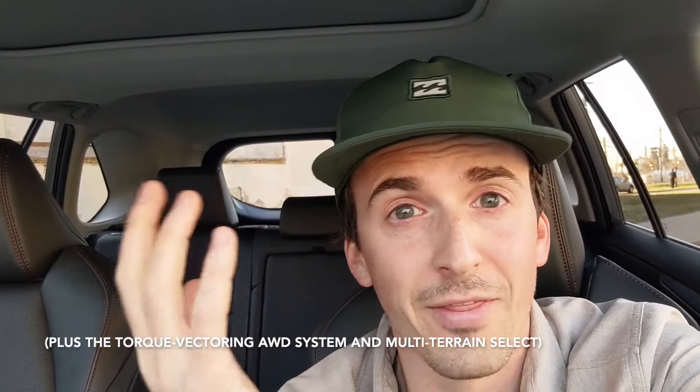By now the RAV4 is known pretty widely to be one of the best vehicles on sale today — it's the best-selling vehicle in the United States outside of the big three pickup trucks. What's interesting about this TRD Off-Road model is that the Adventure trim always looked cool but never really offered any functional upgrades beyond more functional roof rails — and it actually came with 19-inch wheels and tires that would be a liability off-road. The TRD Off-Road rectifies that by reducing wheel size to 18 inches and fitting Falcon all-terrain tires, along with a slightly more robust off-road-ready suspension.